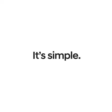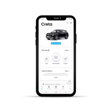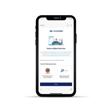How it works? It's simple. The next time you are low on fuel, just open your Bluelink app. Log in to the Bluelink app. Go to the More section and click on Value Added Service. Select Fuel Services. Purchase Fuel Voucher.